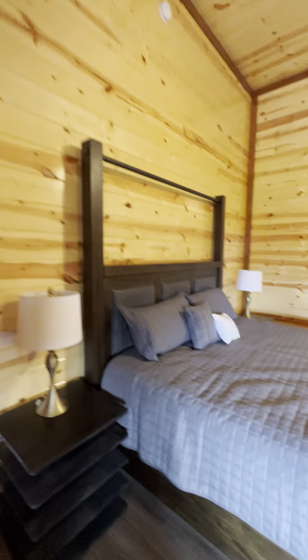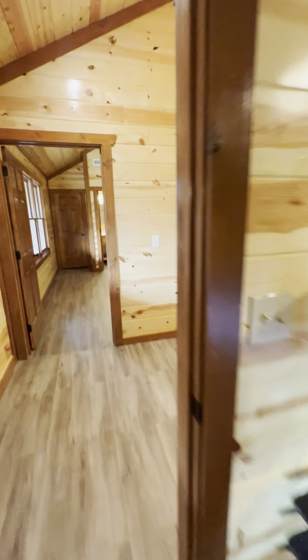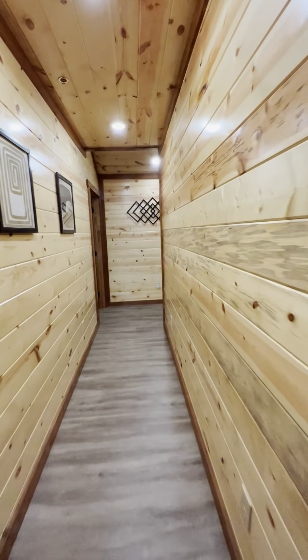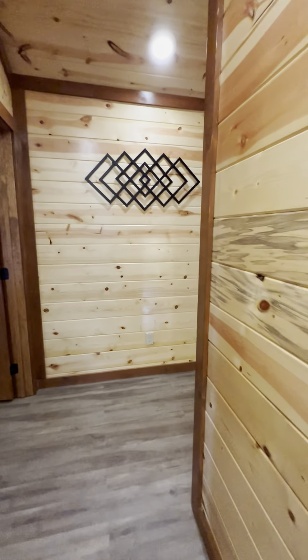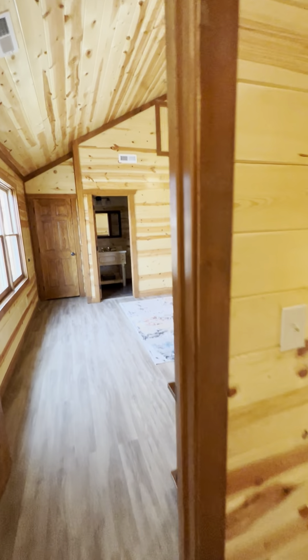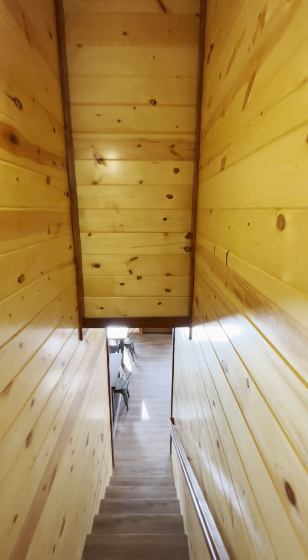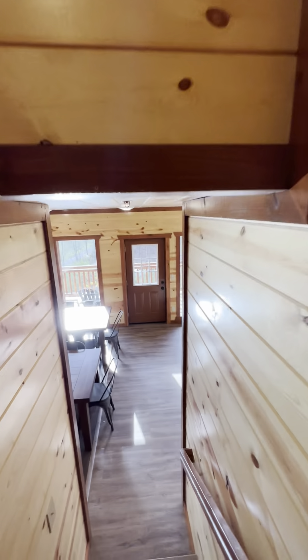We've got our king bed here. I can't remember if I hit these rooms already — yeah, the vaulted ceilings. Let's go downstairs. We've got three flights of steps going down — please excuse the heavy breathing.